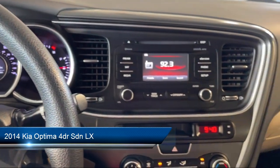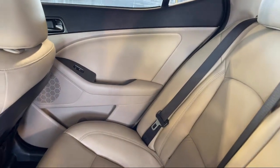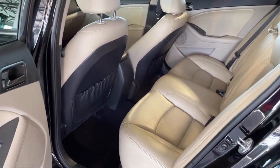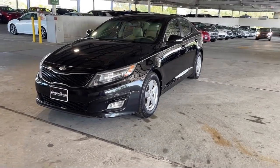It comes equipped with Bluetooth Auxiliary Audio Input, Center Front Console with Armrest and Storage, Auxiliary Audio Input for iPhone and iPod, Sirius XM Satellite Radio, Steering Wheel Mounted Phone Controls, and Hill Holder Control.